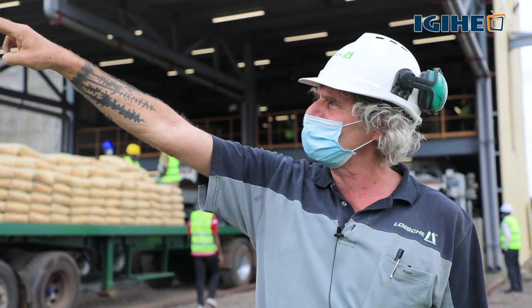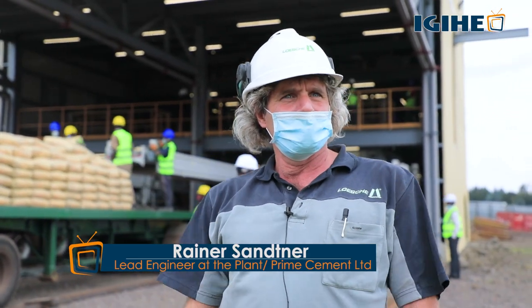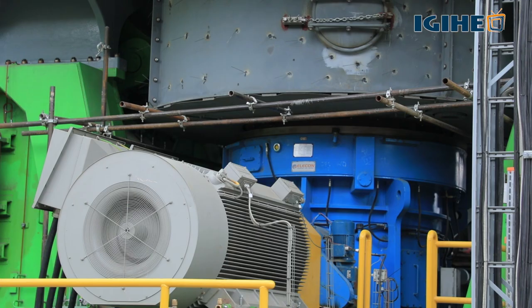Underneath the three bins, we have some weight feeders where we can exactly dose our material as needed. For example, for the chemical analysis, we can increase the gypsum amount or we can reduce the Clinker amount.